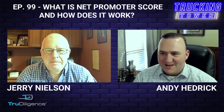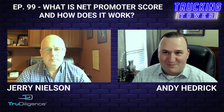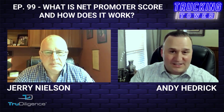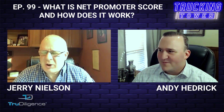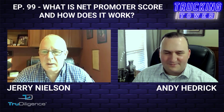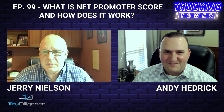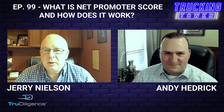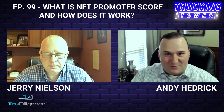Customer service is definitely key, and being in communication — perhaps even over-communicating. I've never had a client say you're communicating with me too much; they want to know what's coming up. I agree 100%. I've never had a client say you're sending us too much information, as long as it's relevant. It helps them be a better client and helps you be a better service provider.